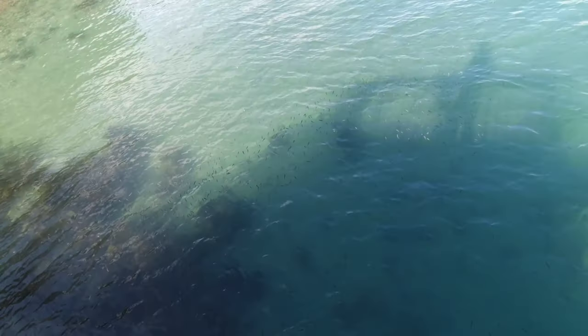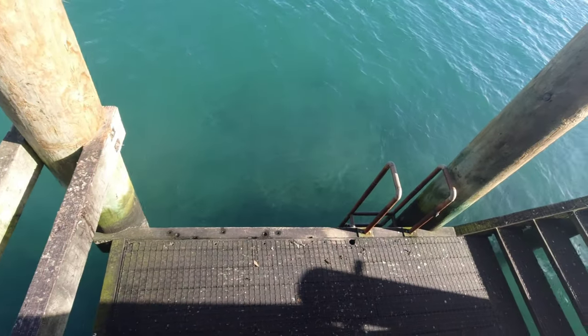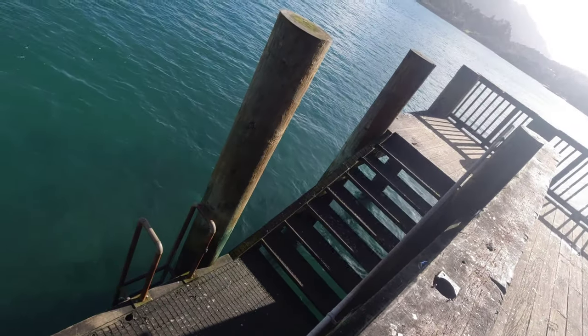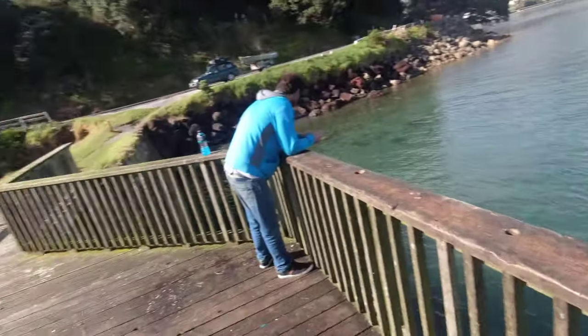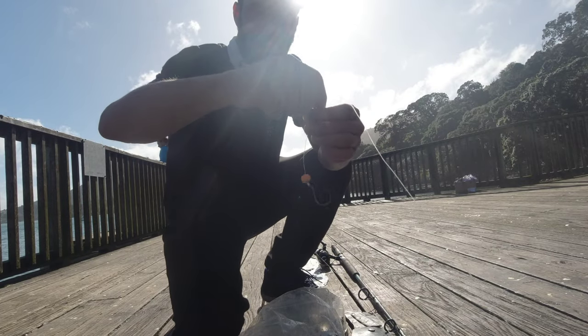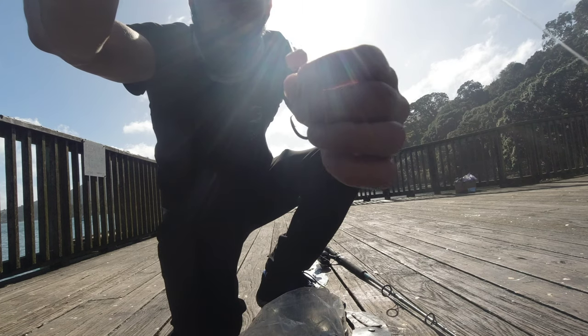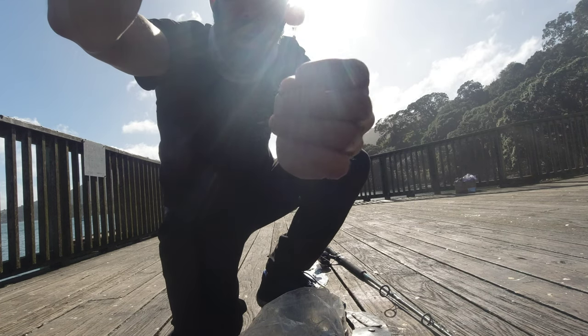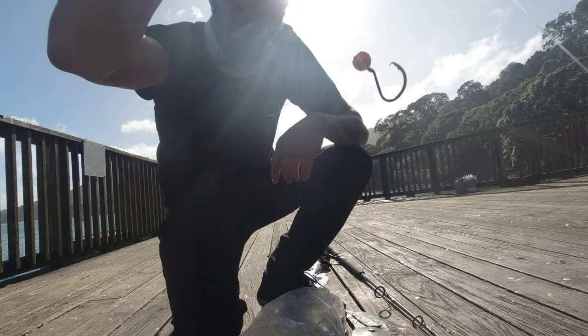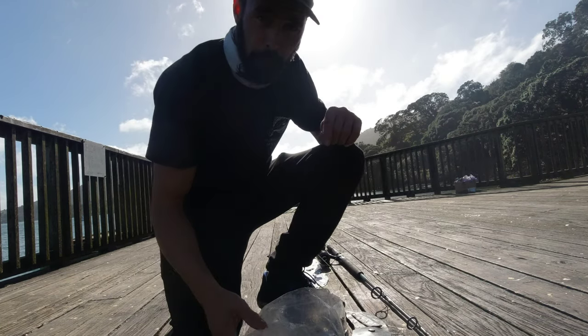Lots of little fish there straight away — that's pretty cool. Gotta love a wharf session. Beautiful place to have a bit of a wharf sesh. So it's got a ball sinker, a little poly ball for a bit of color, and a BKK hook — I think that's like a size seven. A little bit smaller than I used to use but it's working well. Got a bit of mullet for bait.